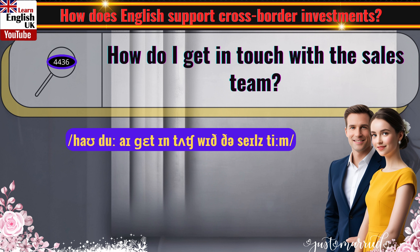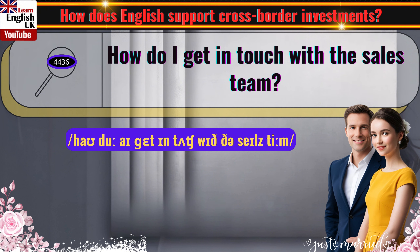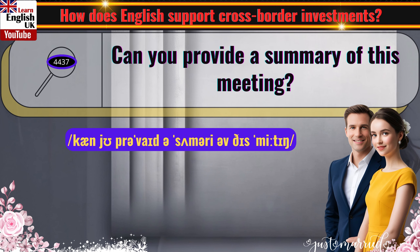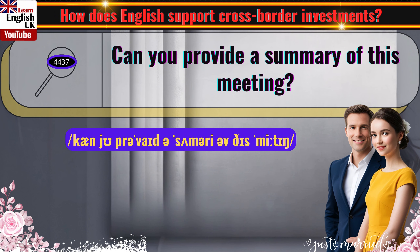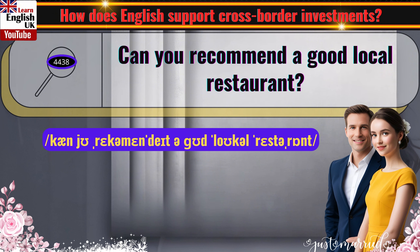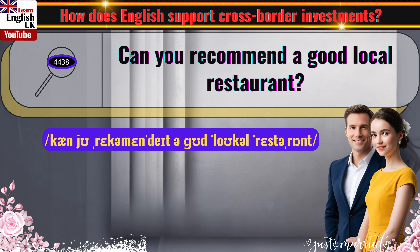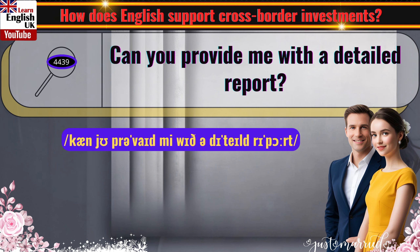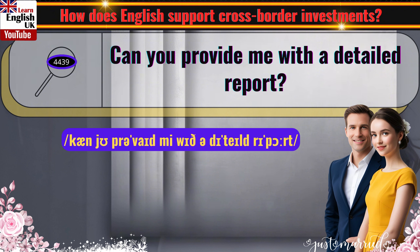How do I get in touch with the sales team? Can you provide a summary of this meeting? Can you recommend a good local restaurant? Can you provide me with a detailed report?